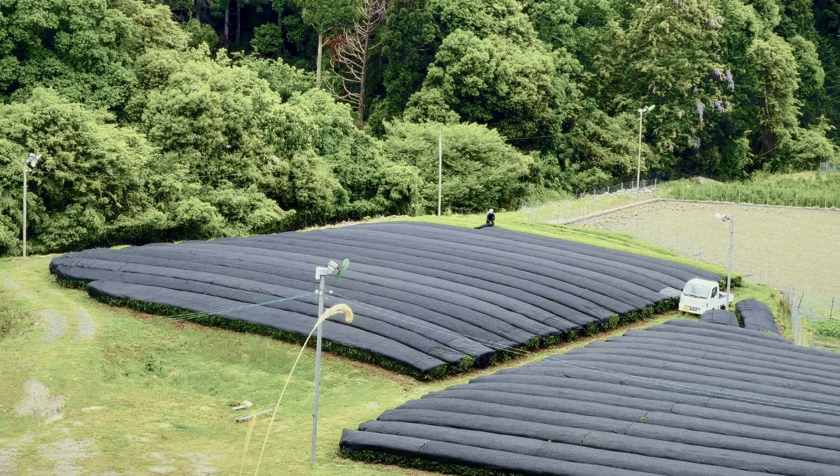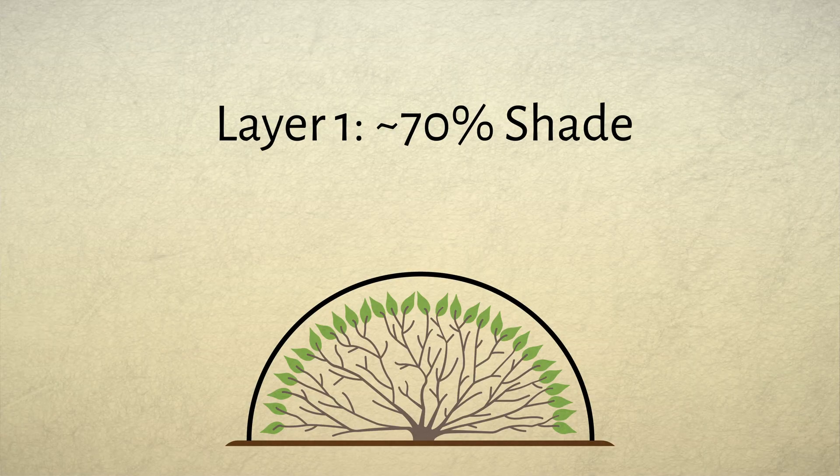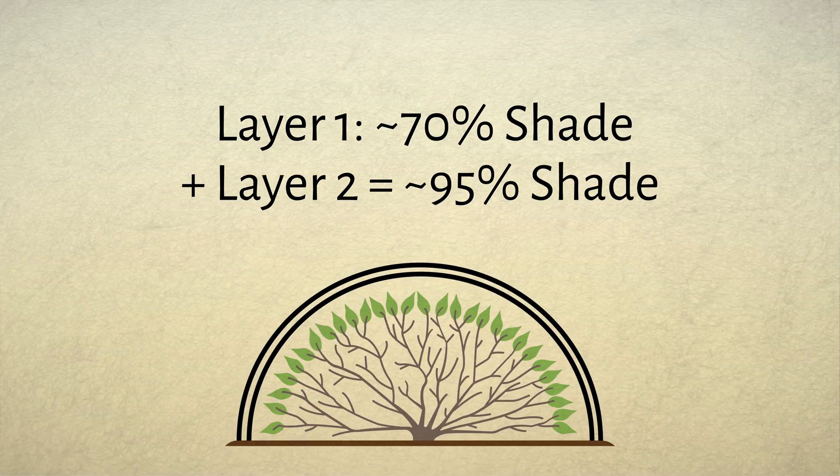This is simply taking a black synthetic fabric and rolling it out across the tea bushes. One layer of this cloth blocks out around 70% of the sunlight, and a second layer can be added to block out up to 95%. This style of shading only works on mechanically harvested tea fields, as the even surface left by mechanical trimming makes a nice flat surface to put the shading fabric on. The upside is that it's cheap, as you don't have to build a canopy, and it is more scalable across large machine-harvested tea fields. Another upside is that this style of shading is easier to place on hilly terrain, where building a canopy is much more difficult.